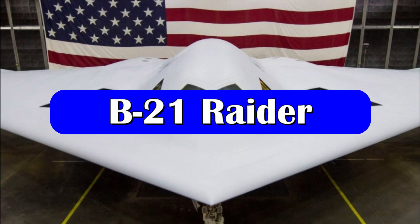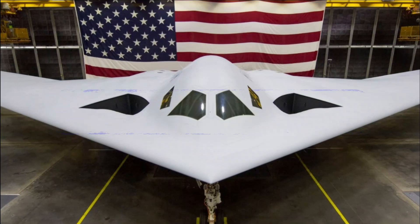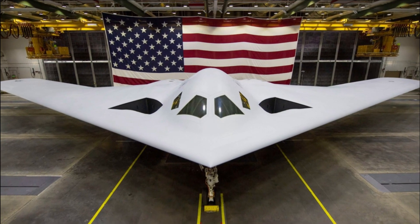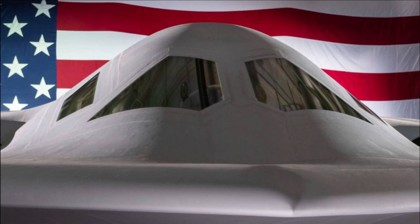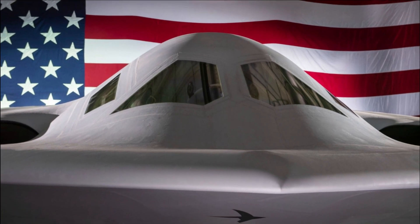The United States is also working on an advanced version called the B-21 Raider, being developed to replace the US Air Force's aging bomber fleet. It will complement the existing Rockwell B-1 Lancer, Northrop B-2 Spirit, and Boeing B-52 bomber fleets currently in service with the USA.